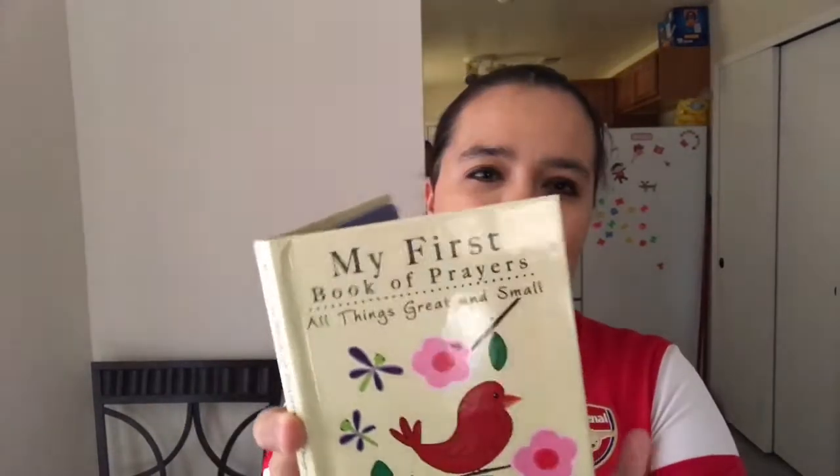I got this little book for my daughter — it says First Book of Prayers: All Things Great and Small. It's a board book, because she rips the pages out of her regular books. They have some Daniel Tiger books at Dollar Tree right now, and she loves Daniel Tiger, but I'm not going to get them for her because she'll rip them to shreds.